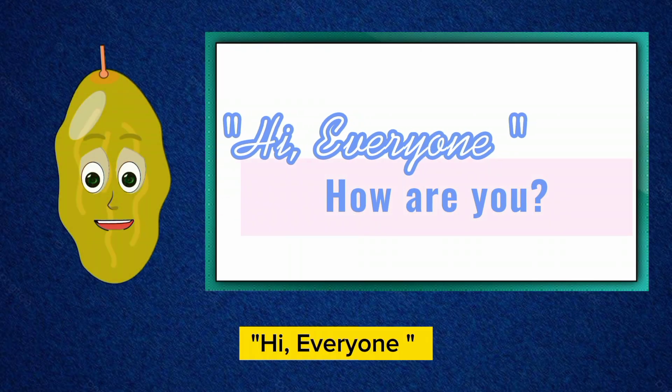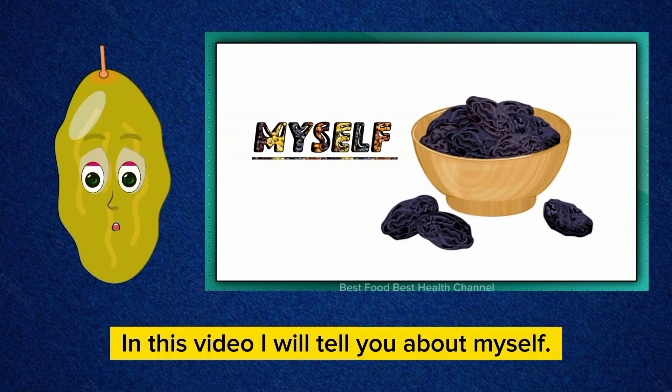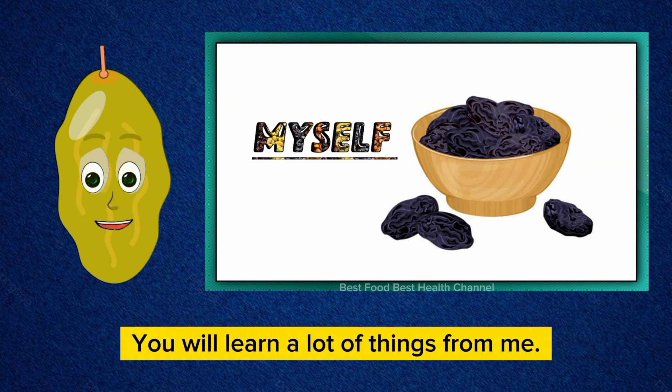Hi, everyone. How are you? In this video I will tell you about myself. You will learn a lot of things from me.